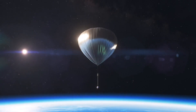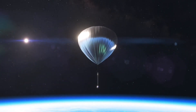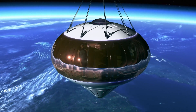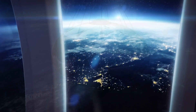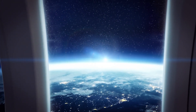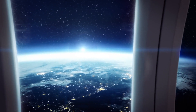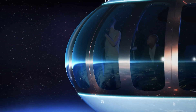The trips will involve a two-hour gentle ascent above 99% of the Earth's atmosphere. There'll then be another leisurely two hours for passengers to enjoy the views from the cabin before the spaceship makes its two-hour descent to the ocean. The voyage to shore will be completed by ship. There'll be Wi-Fi on board so travelers can live stream their experience, and on-board cameras will document all the action too.